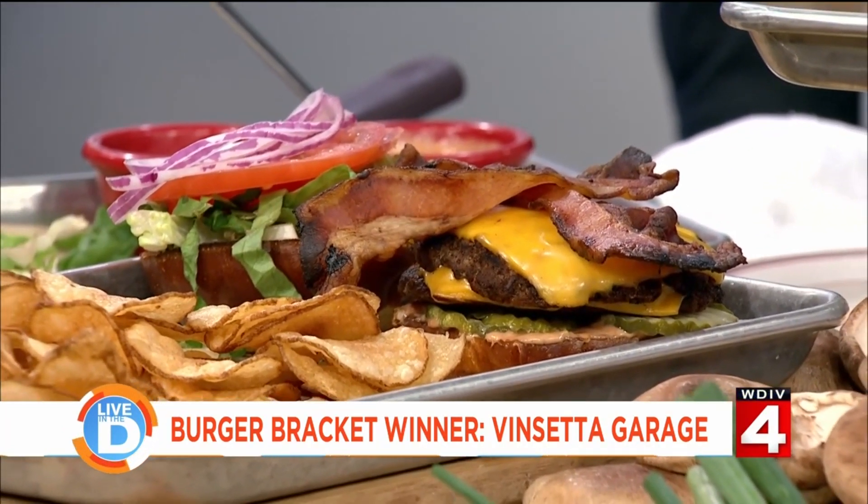Thank you, gentlemen, for coming in today and bringing some burgers for the staff to enjoy. We want to thank Coup and the crew and Amira and everybody — they just brought the game.